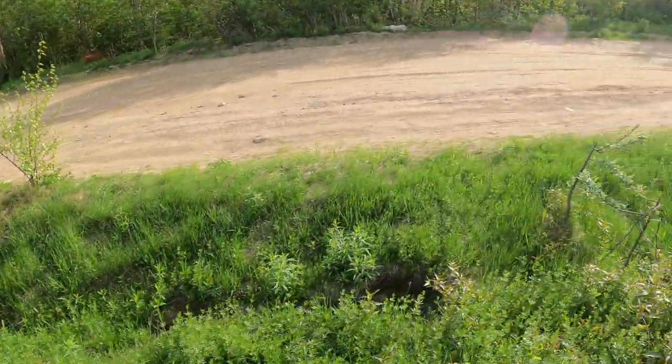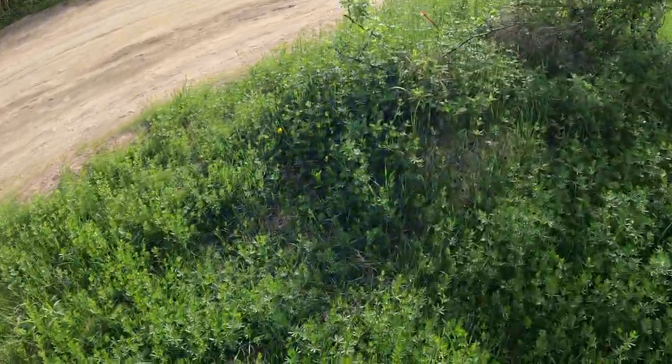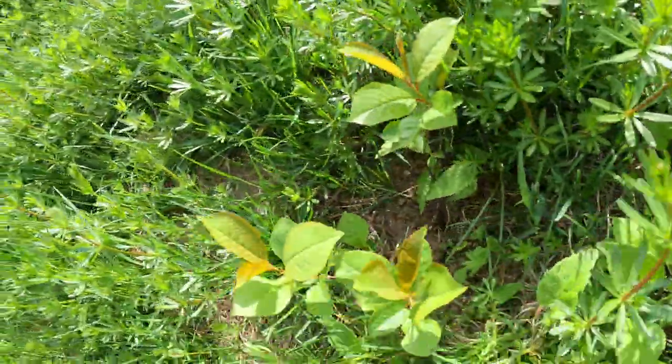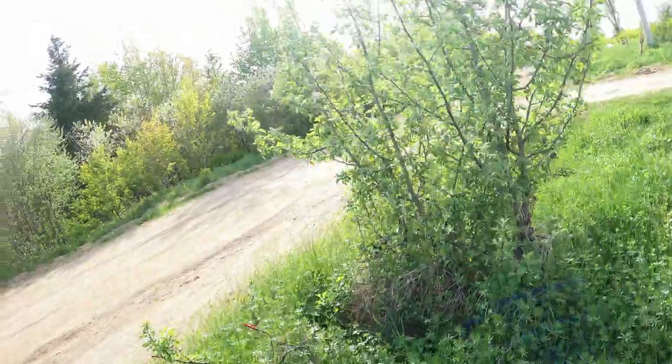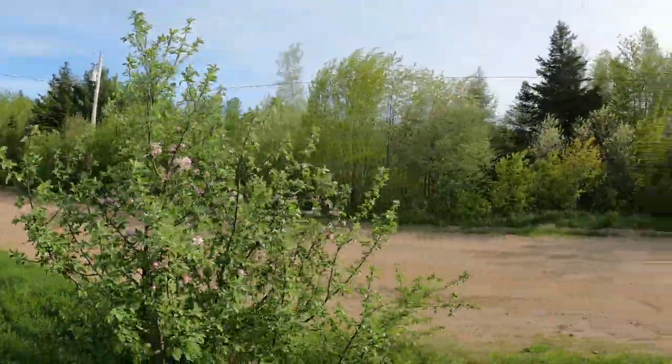In the ditch we have an apple tree growing there. We have a snow crab apple tree growing right here. This is another apple tree that I have in my yard.